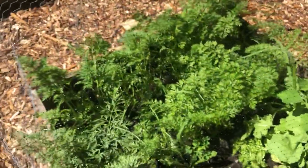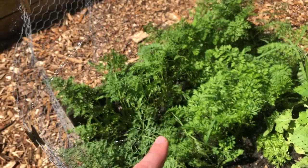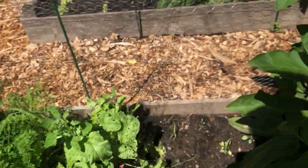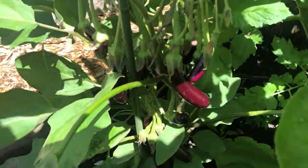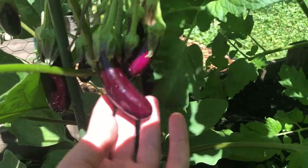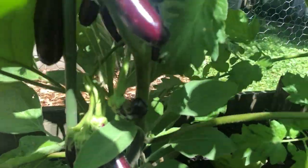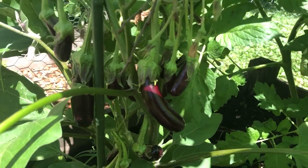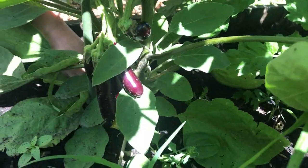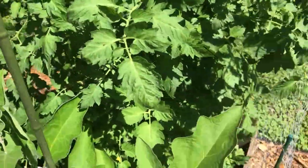Next door we have some multicolored heirloom carrot varieties. We haven't harvested any of these yet — they're not quite large enough. Over here we've got some eggplants growing. Look at how many lovely eggplants we have — just a lot of them from one eggplant plant, which is pretty exciting. These are the Hansel eggplants, and they seem to be really prolific.